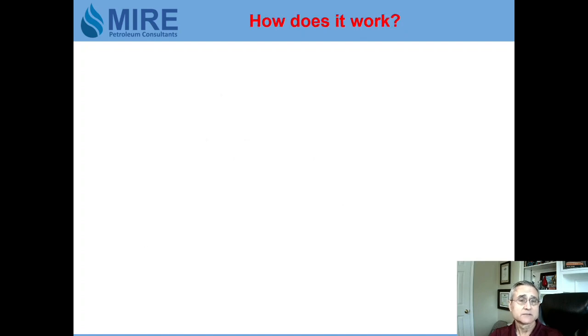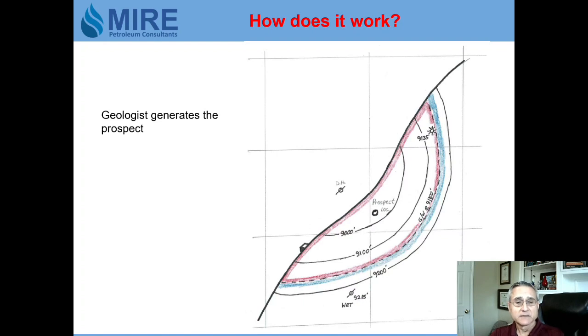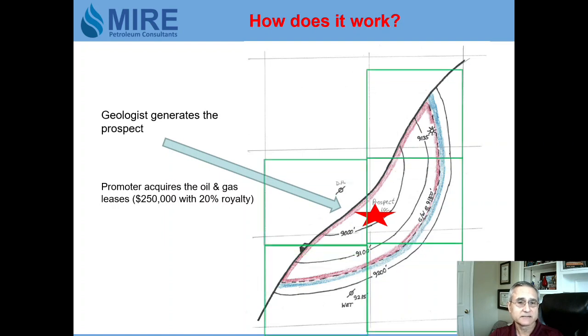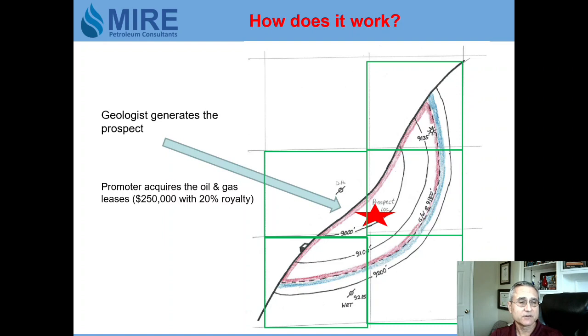How does it work? The geologist generates a prospect — here it is — it can be based on well control or seismic. We have the location we want to drill, and then the promoter has to lease up the property over the prospect. In this case, the lease costs $250,000 and he has to pay a 20% royalty to the landowners.